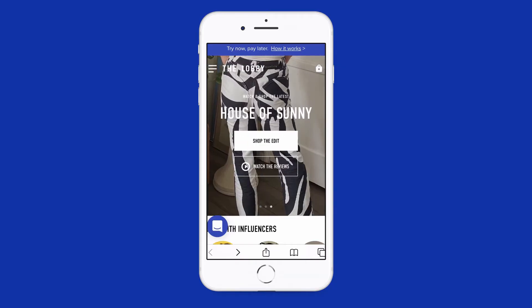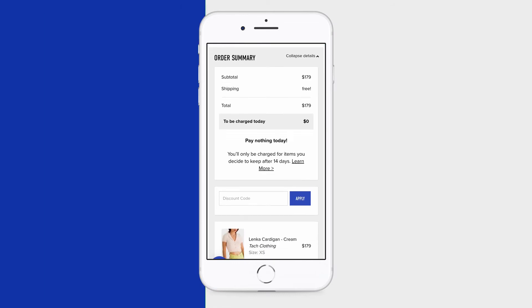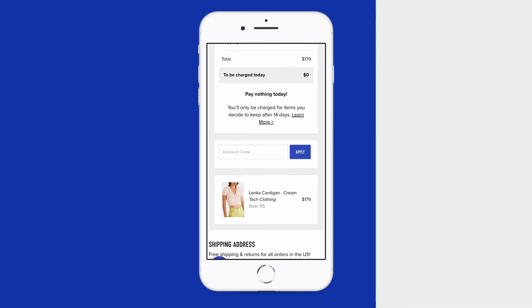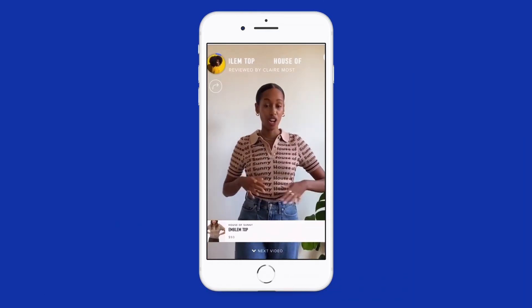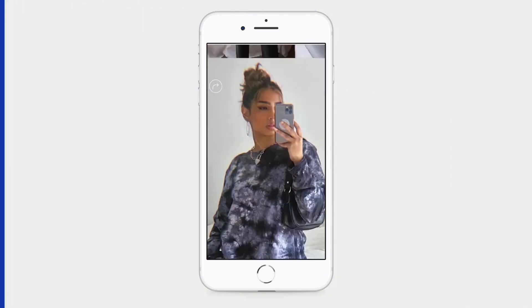Thanks for watching our video. If you want to learn more about this item and try it before you buy, head on over to fromthelobby.com. You pay zero dollars at checkout and are only charged for what you keep after 14 days. While you're there, you can watch and shop hundreds of video reviews from all your favorite brands. More details and links in the description below.